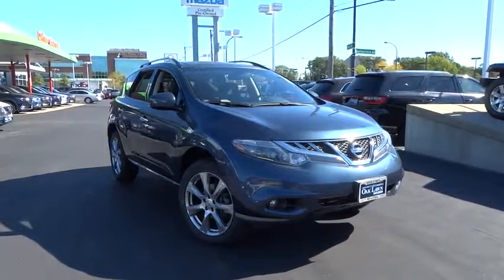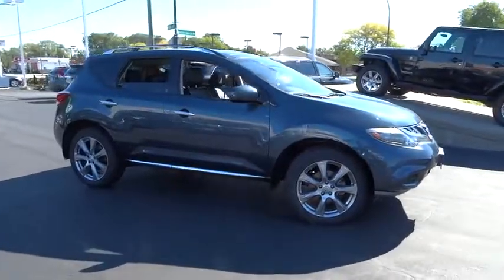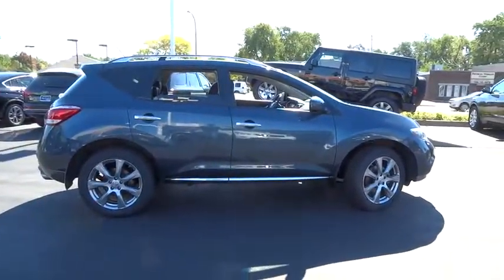The 2013 Nissan Murano. The peace of mind of award-winning safety, including a five-star rating for side impact crash safety, comes standard with the Nissan Murano.